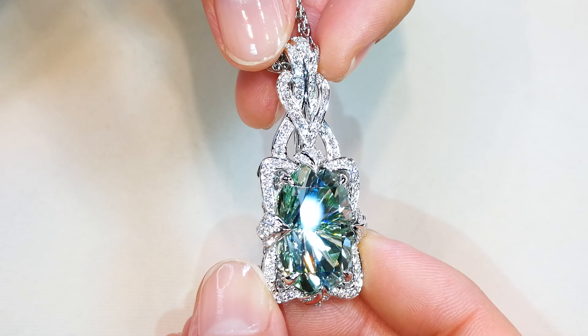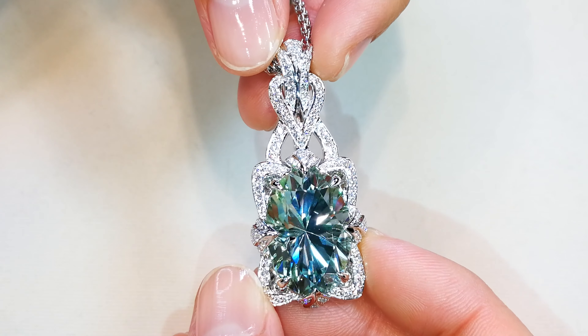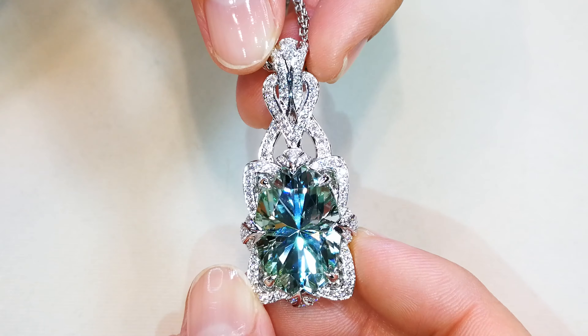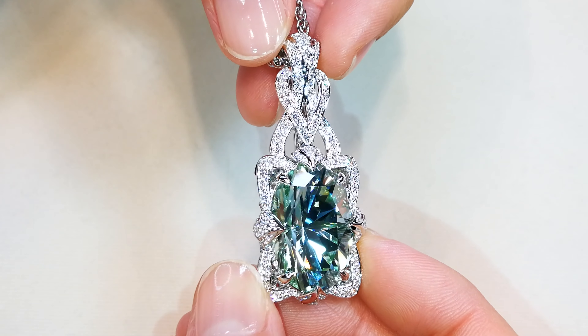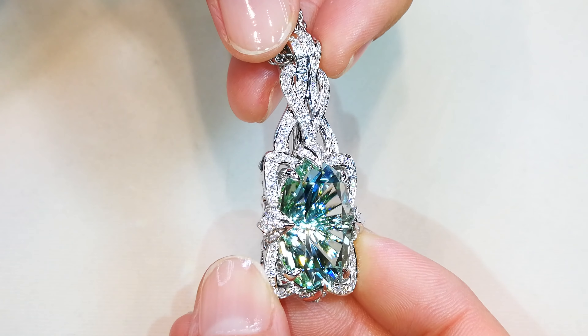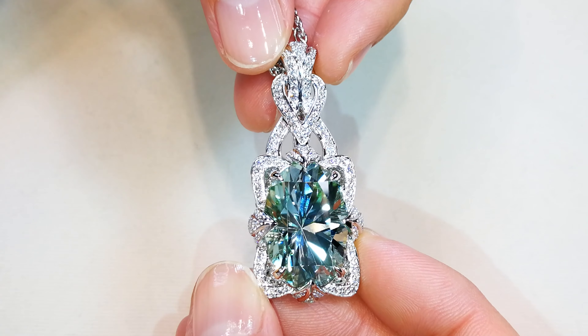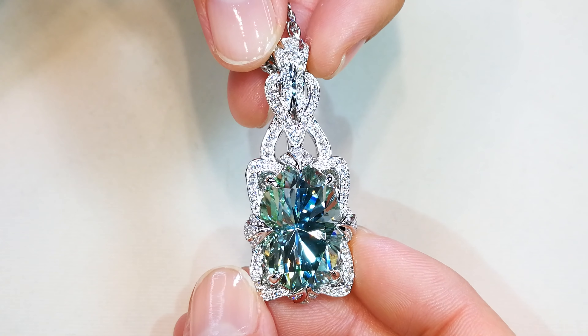It is perfect. It is flawless. The stone weighs in at 24.38 carats, but it doesn't only have the blue — it has the green within the crystal structure, sort of like a seafoam blue Caribbean green color coming together. It sparkles like a diamond.